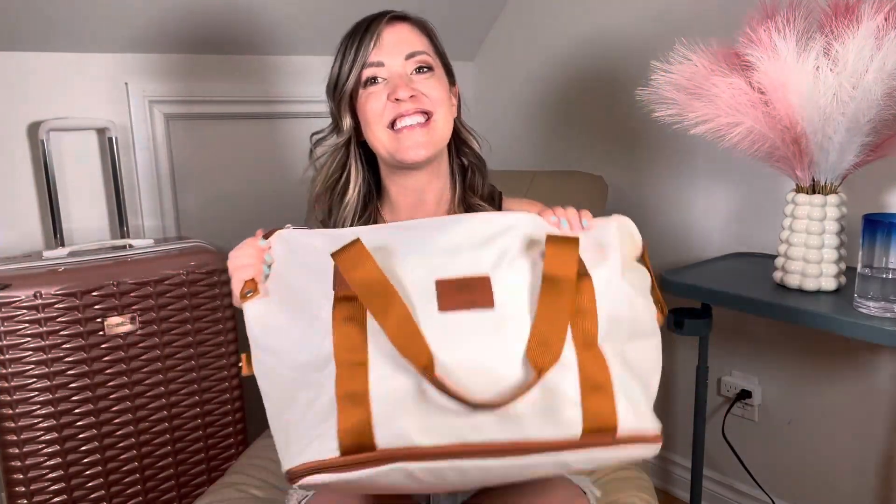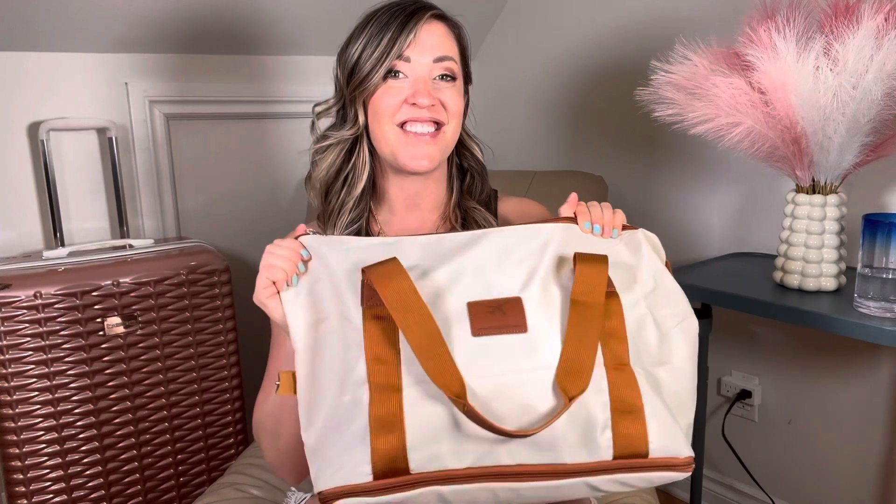I'm going to share with you guys what I pack. This is my makeup, hair, medicine, and everything in between that I'll need on my vacation. So let's get into it.